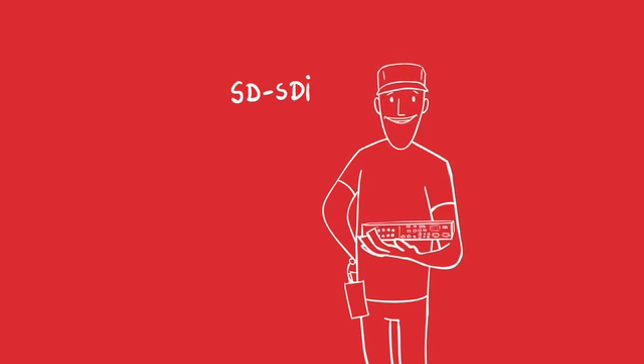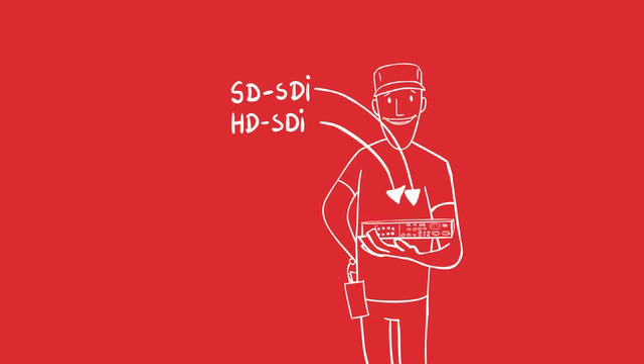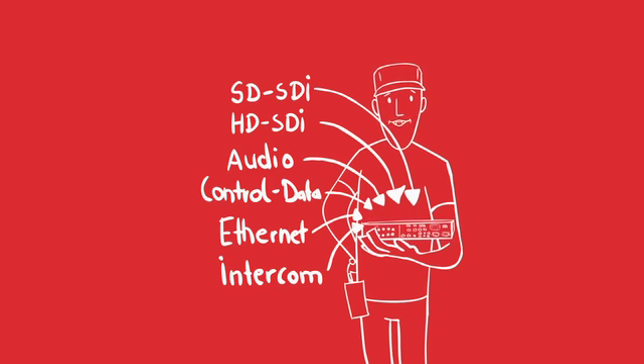First of all, MeteorNet is a fiber transport platform for all kinds of signals: multi-channel video and HD-SDI, multi-channel audio, camera control data, ethernet, intercom — anything you can imagine, it's all on one network. And therefore, an open platform available to any manufacturer.